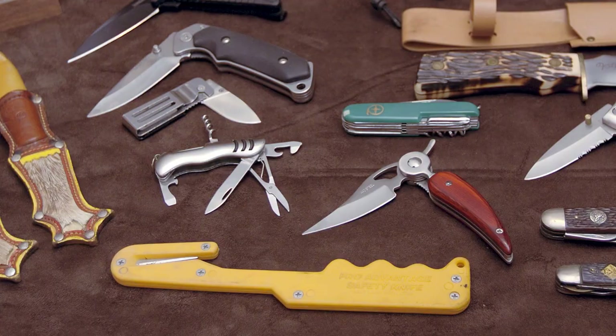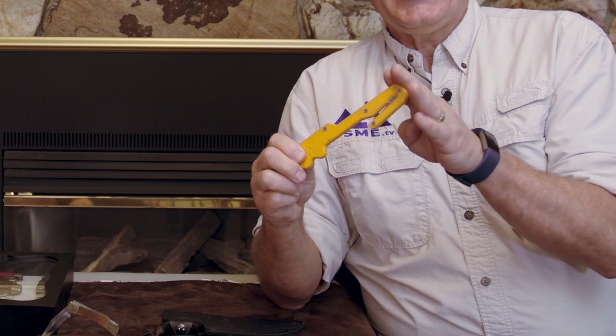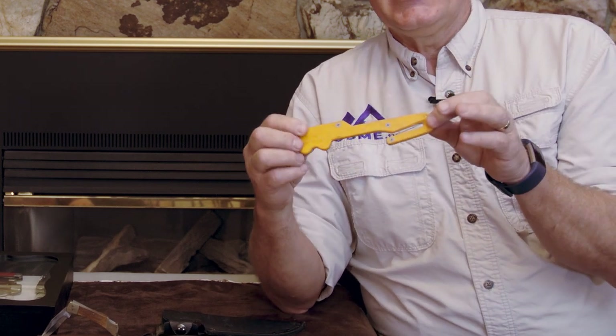This is an interesting tool — it's a knife from my river guide years, and it's made to not poke anyone. But the blades inside are very sharp, so if there's an incident where I needed to cut a rope quickly, I could just hook it and slice through. Very effective.